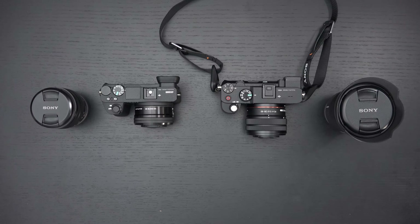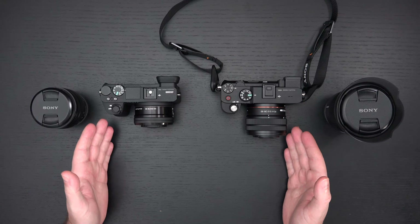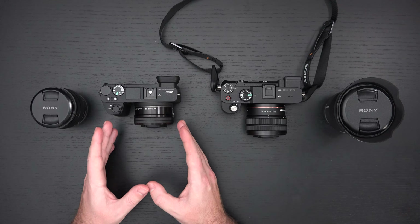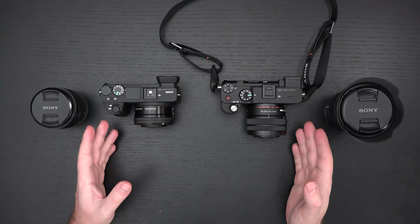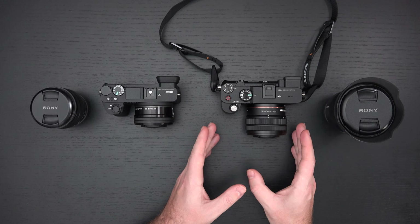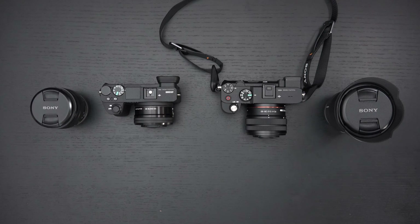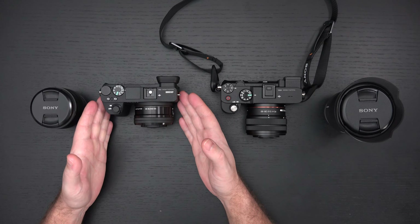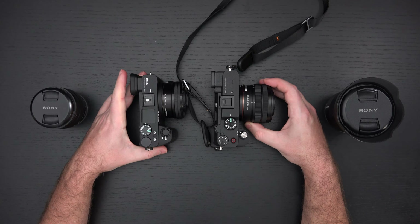Ed here with the Digital Digest, and today I wanted to share a comparison between the brand new Sony a7C on the right and the a6500 on the left. These are two very different cameras — we've got a full-frame camera on the right, whereas on the left we have an APS-C camera. But what they share in common, other than the fact that they're both Sony interchangeable lens mirrorless cameras, is their form factor.